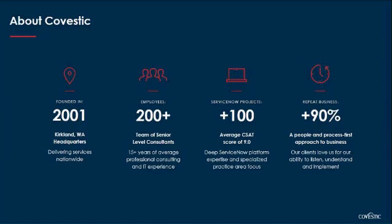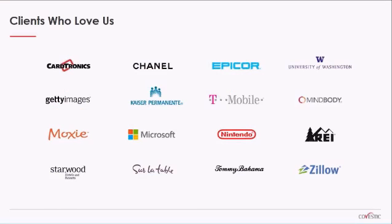Founded in 2001 with headquarters in Kirkland, Washington, we've quickly grown to over 200 employees delivering services nationally. We have a team of senior-level consultants, most with 15-plus years of consulting, process, and technical expertise. Our practical approach, methodology, and people-first approach have led us to complete over 100 successful ServiceNow projects with an average CSAT score of 9, and hundreds of clients who love us.